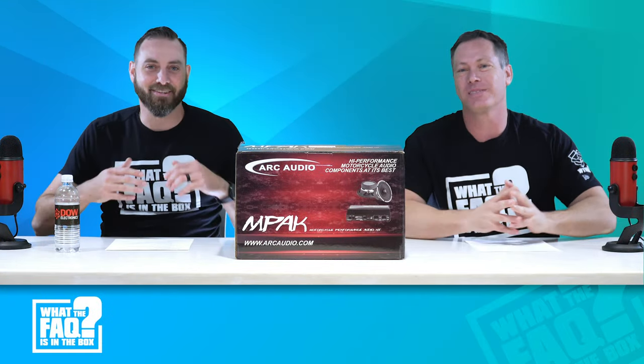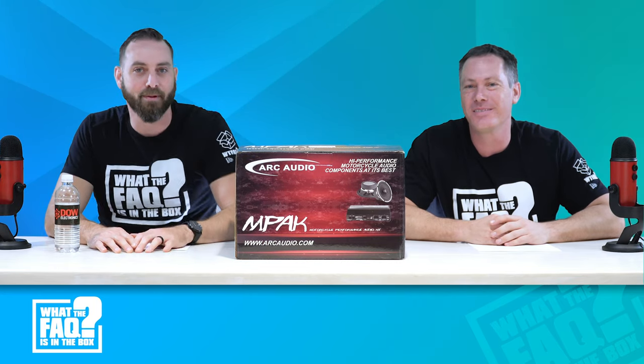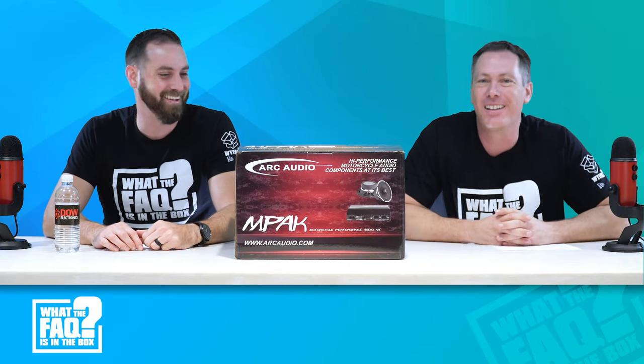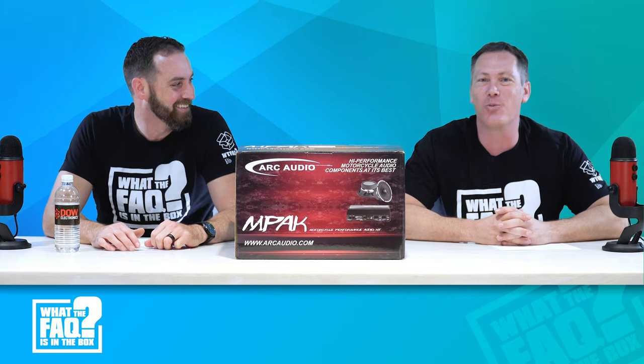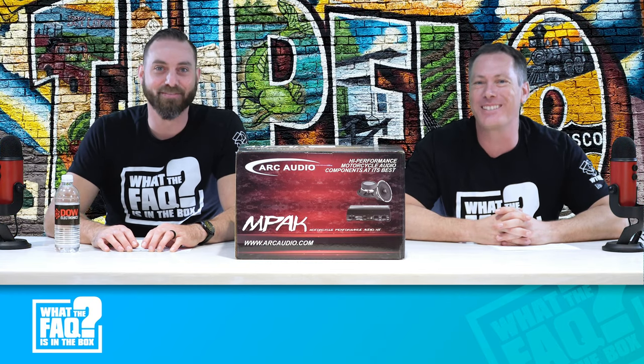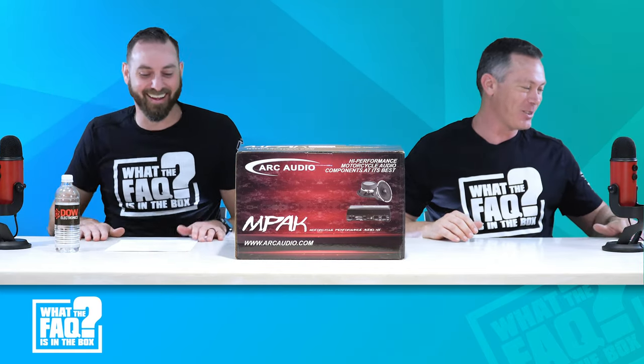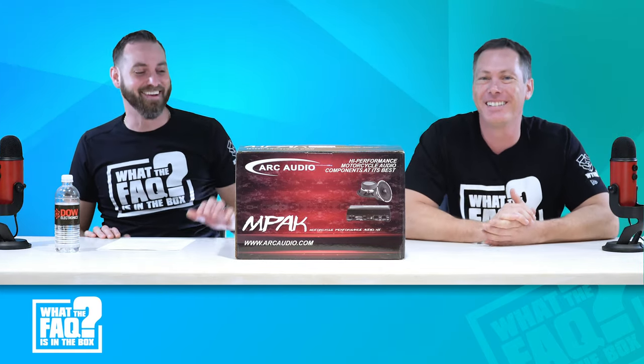Welcome to 'What the F*** is in the Box,' the show where we take a couple of minutes to show you what comes in the box for all the lovely products we sell. I've got with me Mike Hurwitz. Thanks Drew, it's good to be back again. Where are we coming from today, Mike? Tupelo, Mississippi. Who was born in Tupelo, Mississippi? Elvis Presley! That is an interesting fact, Mike — that is all the facts I have.